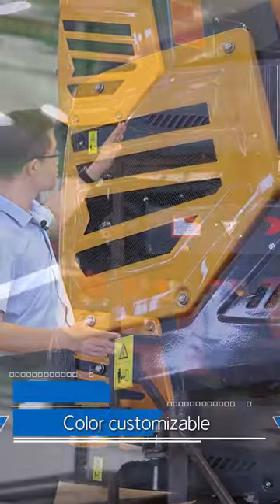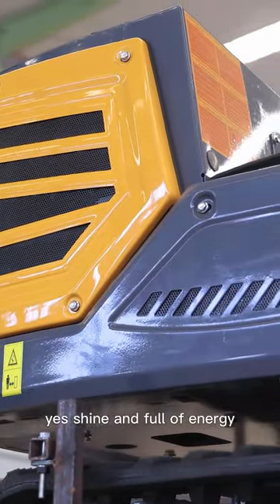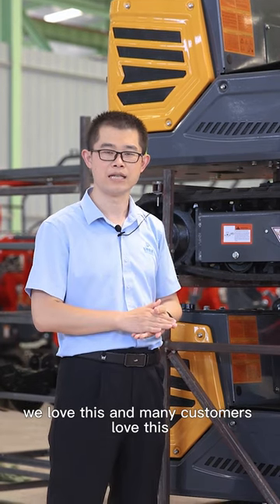As you can see, these machines are the yellow color — shining and full of energy. Many international brands choose this color. We love this and many customers love this.